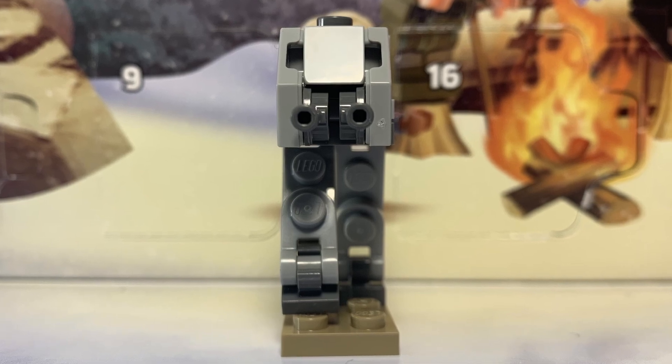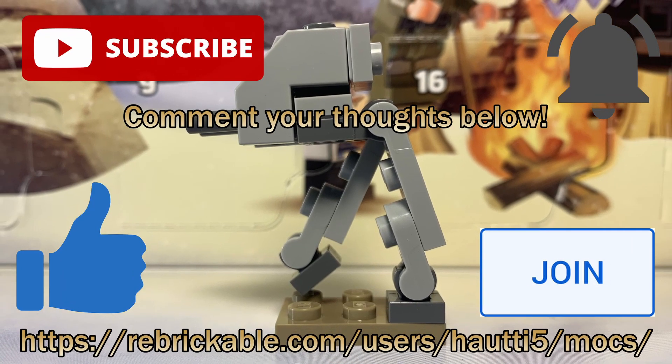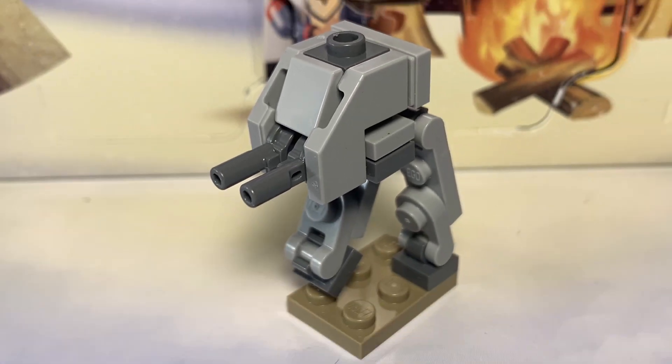And that's it for Day 17. If you enjoyed the video, then be sure to like, subscribe, ring the bell, comment your thoughts below, join the channel if you like it, and check out my replicable linked in the description. Any of that would be greatly appreciated. And if you made it this far, then I thank you for watching, and I hope to see you tomorrow for Day 18. Stay tuned. Alright, bye.